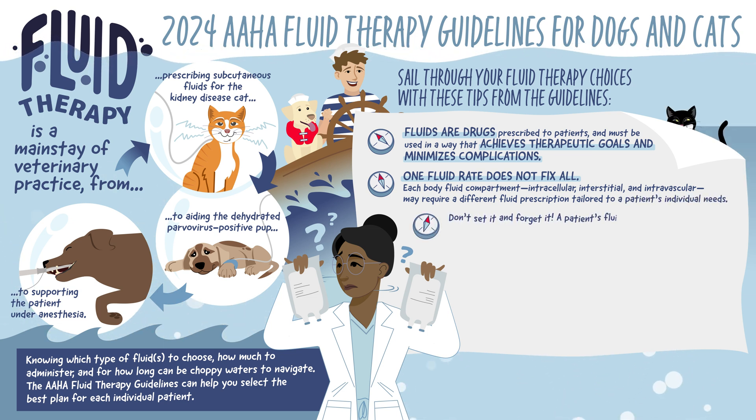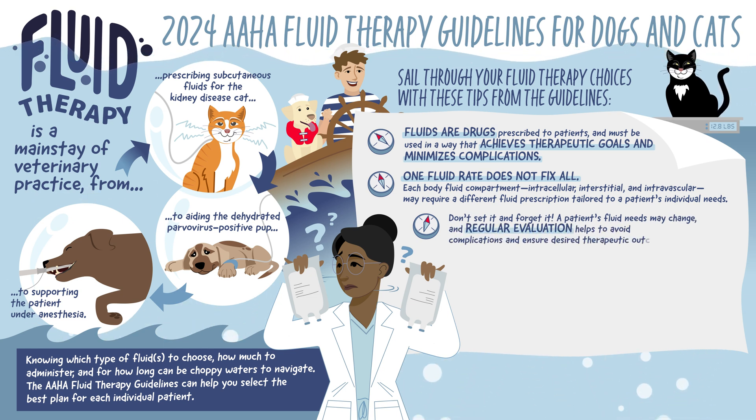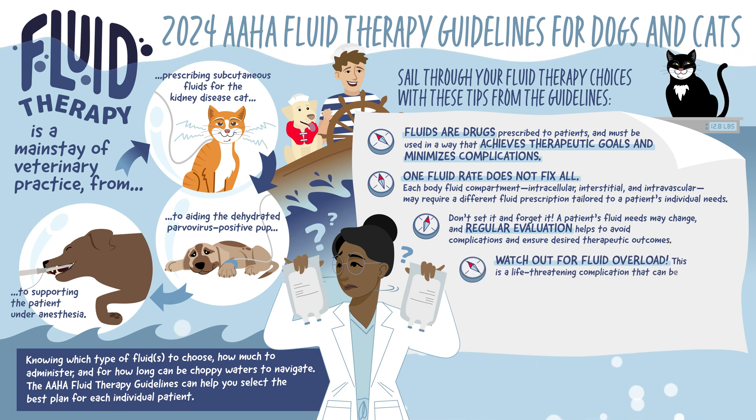Don't set it and forget it. A patient's fluid needs may change, and regular evaluation helps avoid complications and ensure your desired therapeutic outcomes. Watch out for fluid overload — this is a life-threatening complication that can be caused by excessive fluid administration.